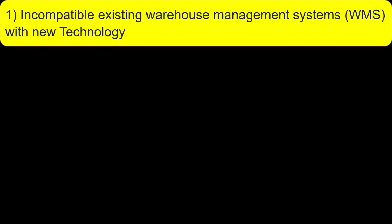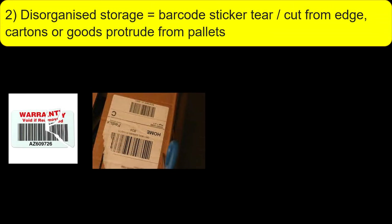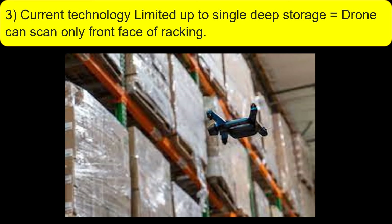Challenges: Incompatible existing warehouse management systems with new technology. Disorganized storage such as barcode sticker tear, cut from etched cartons, or goods protruding from pallets. Current technology is limited to single deep storage — drones can only scan the front face of racking.